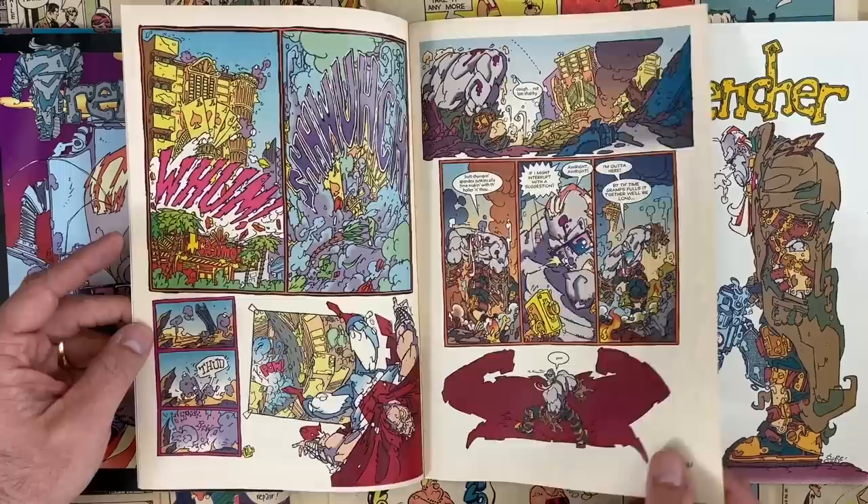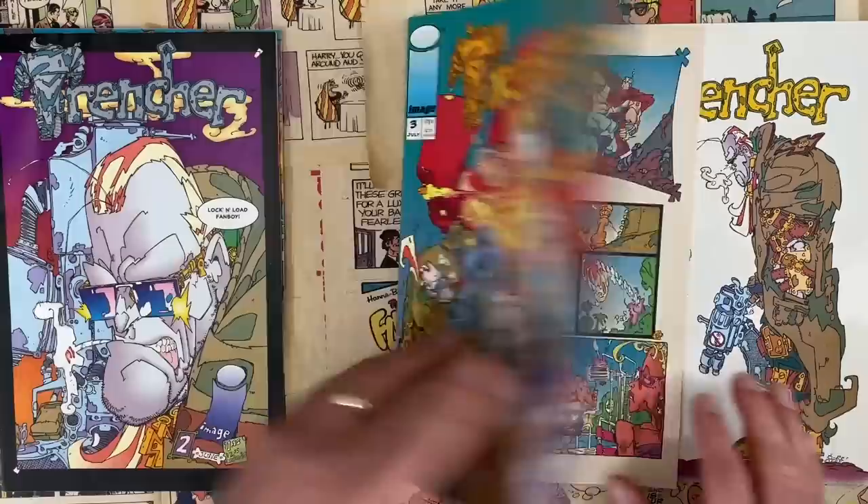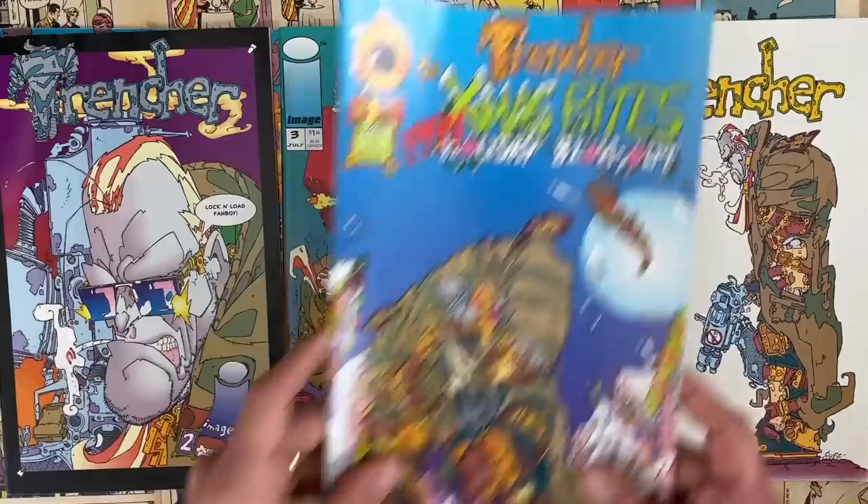Trencher does this trick where he powers up — it's almost like Cable where he has access to some other-dimensional situation. That's the Mignola issue, right? Where he goes to that like future dimension or wherever he's from. Nice money shot here. So I would say that's your Trencher sample — four issues from Image.